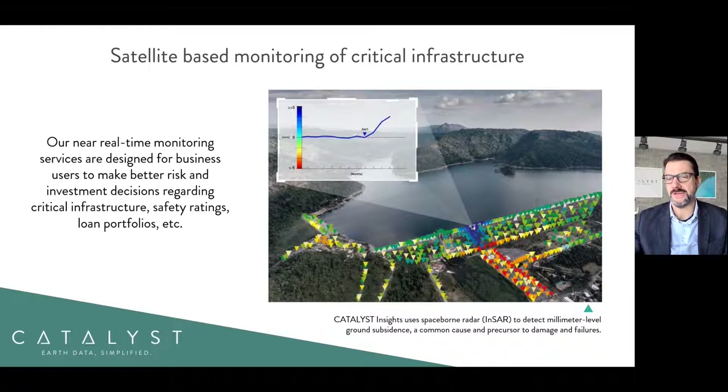At Catalyst, we have developed a near real-time monitoring service based on satellite imagery that makes information available to business users so that they can make better risk and investment decisions regarding critical infrastructure, safety ratings, loan portfolios, and many other issues. Satellite-based monitoring can provide information about a dam structure as well as the surrounding area. The displacement data can be analyzed to trigger alerts once exceeding client-defined thresholds.